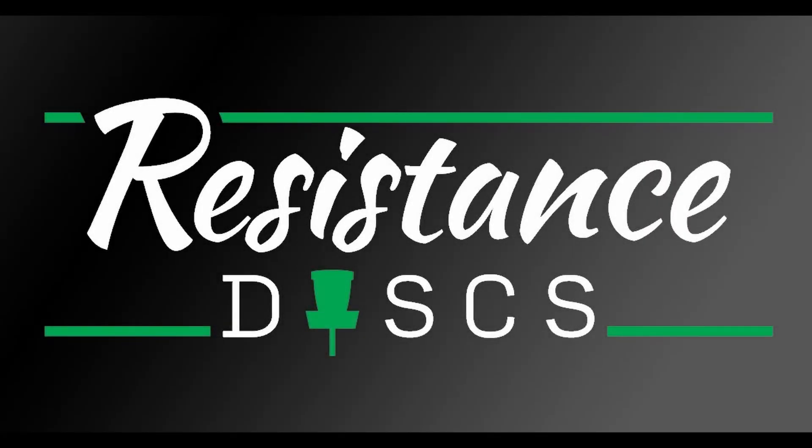This video is sponsored by Resistance Discs. Make sure and check them out on Instagram, Facebook, and of course their website, resistancediscs.com.